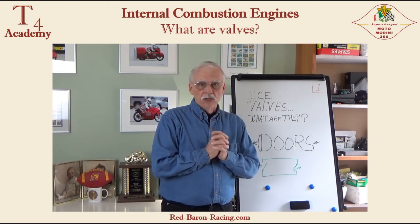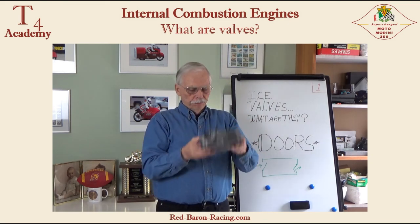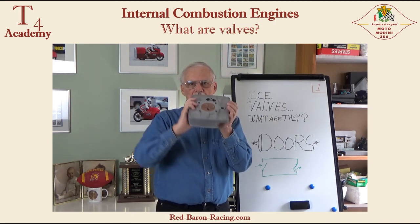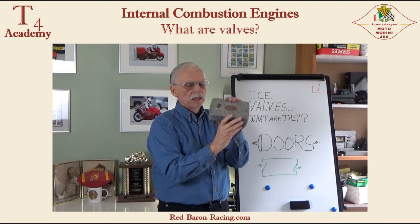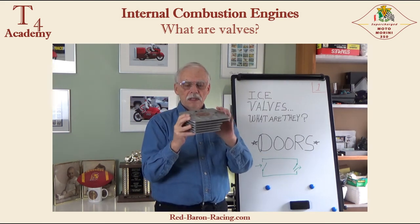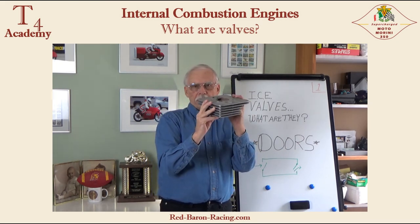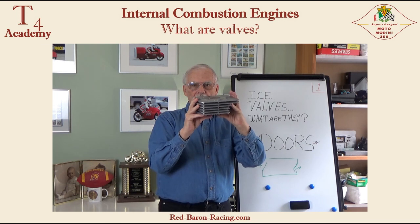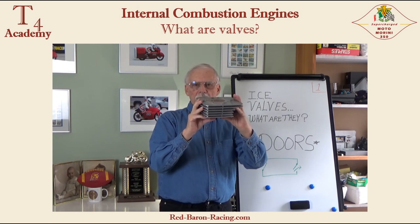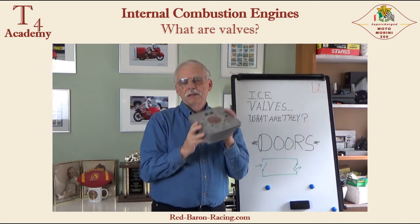What do valves look like in an engine? As it just so happens, this is a cylinder head. In the cylinder head, you have the valves in this particular engine. These do not swing like the doors in a house — they move in a straight line and they pop up. There is the intake valve. There is the exhaust valve. They just pop open and then they pop close. Valves are doors.